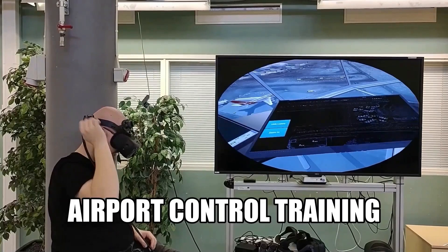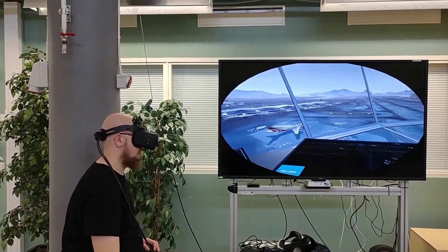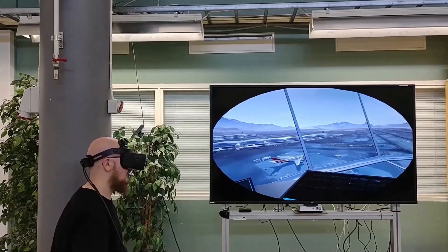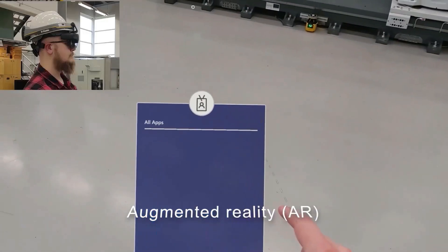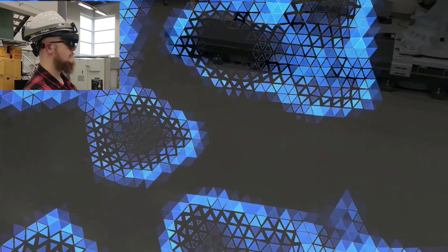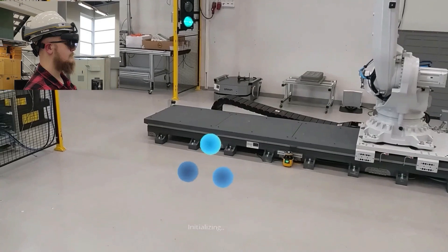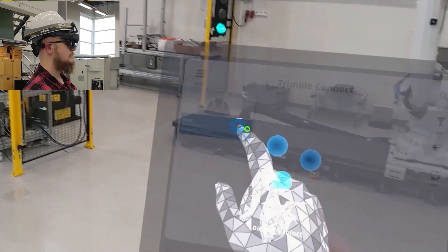Virtual environments can be used to further enhance operational and safety training of factory equipment. Augmented reality is used to bring digital elements into the actual environment. In addition to 3D models, these digital elements may include visible installation steps or other labor-assisting solutions.